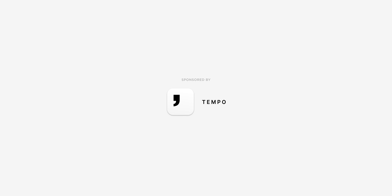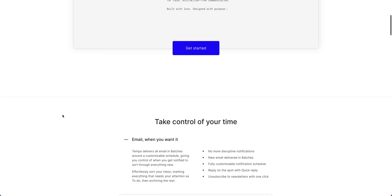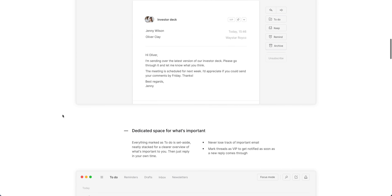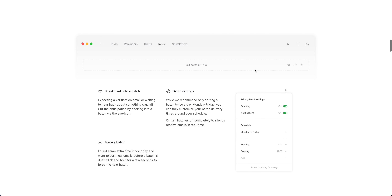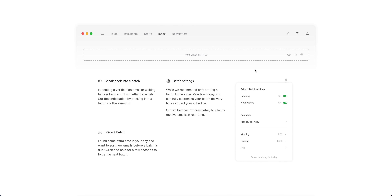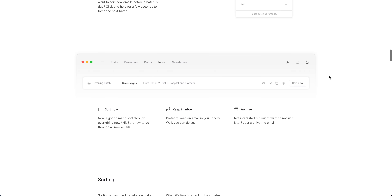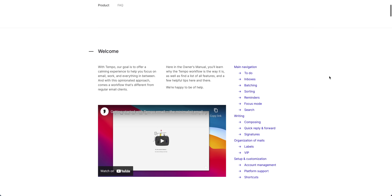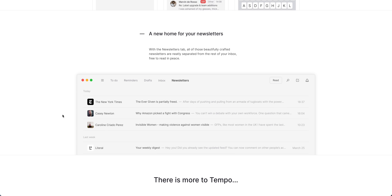I also want to thank Tempo for sponsoring this video. Tempo is a beautiful minimalist email client for Mac and iOS that's designed to help you focus and build healthier work routines. One feature I really like is batching, which means you don't get bombarded with new email notifications constantly — instead, new emails are delivered throughout the day based on your schedule.